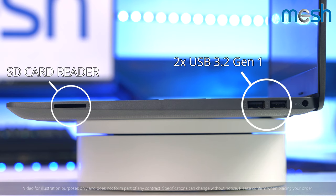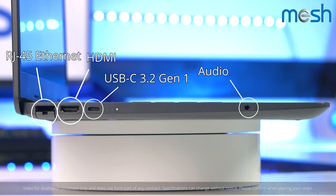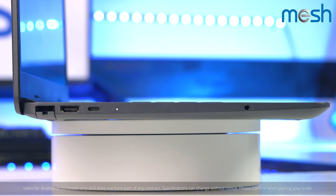It comes with a range of USB ports, an Ethernet adapter and an HDMI port so that you can connect to a big screen for presentations or basic gaming.